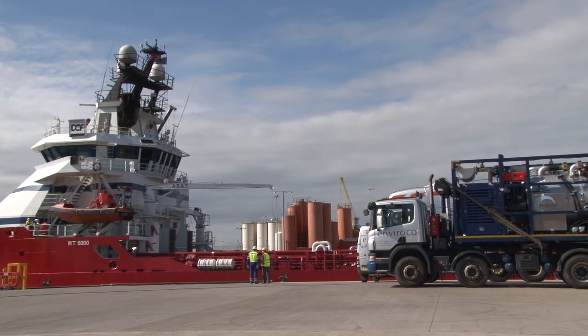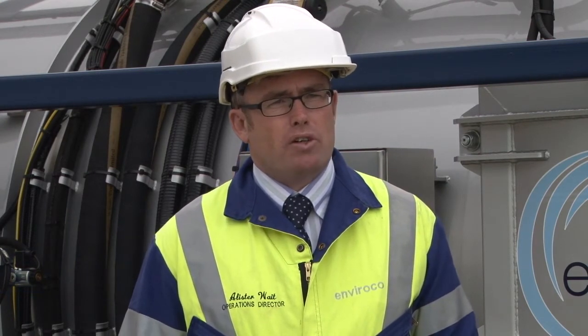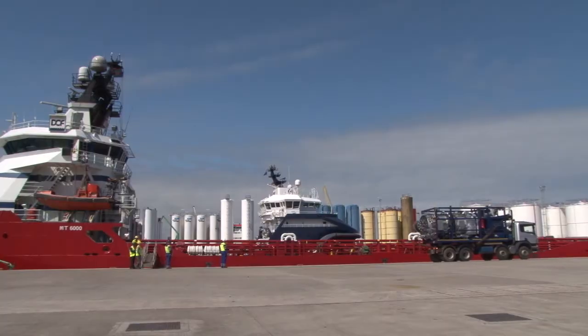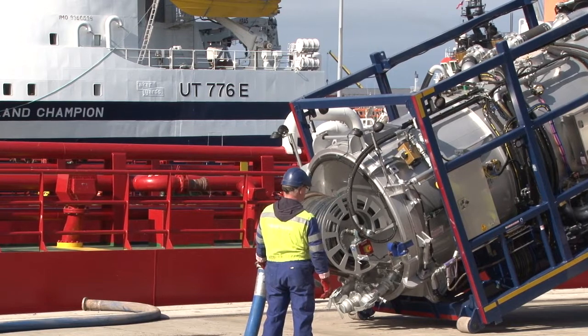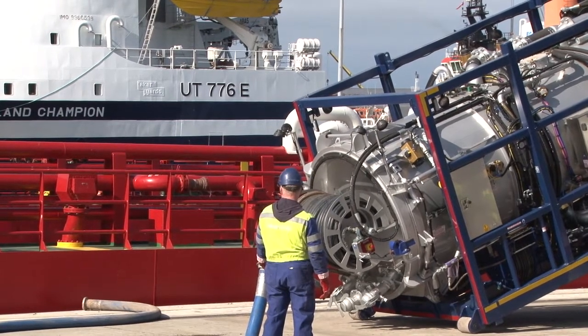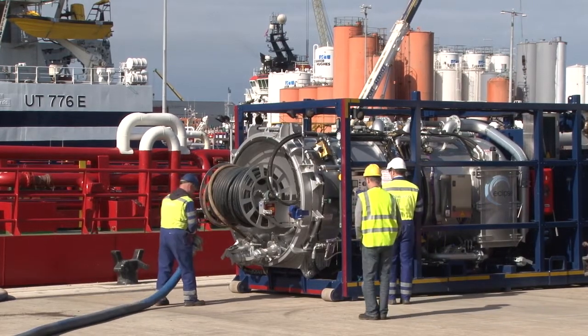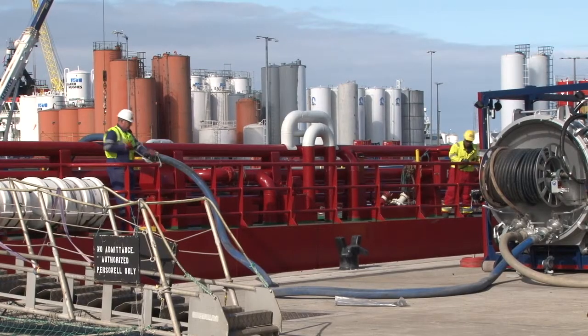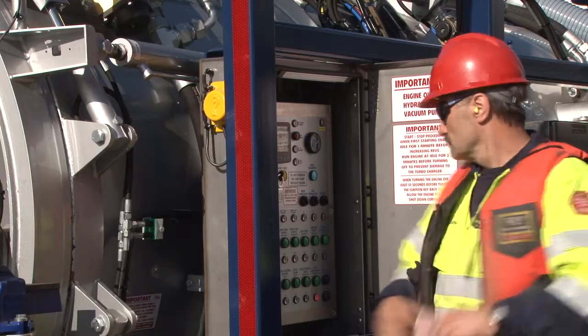Our clients are asking us for a system where we can clean tanks without making an entry into the tank, so we're working in a confined space with high-pressure water. To meet the specifications for the equipment, it's built into a DNV frame. This DNV frame is tested with a load, dropped as it would be if you're picking it up on a crane, it gets lumped and bumped around as it's put onto a vessel, and you've got to think if it's in the middle of the North Sea, or in the Caspian, or elsewhere around the world.